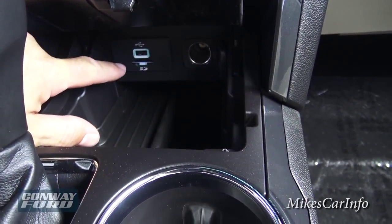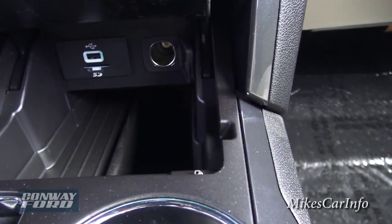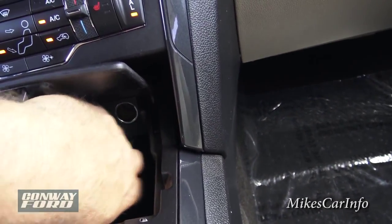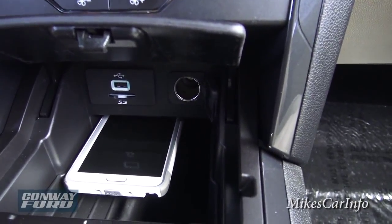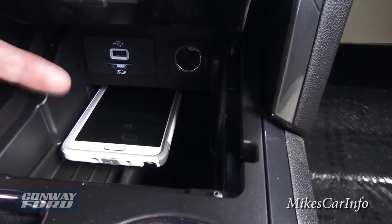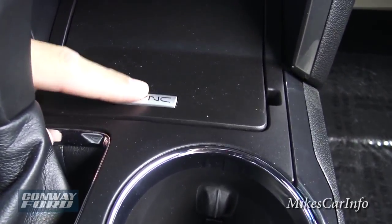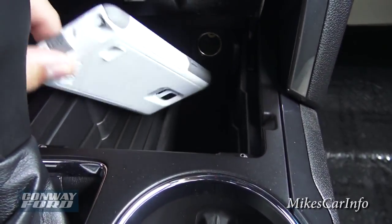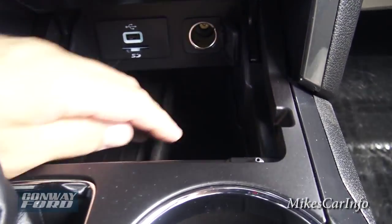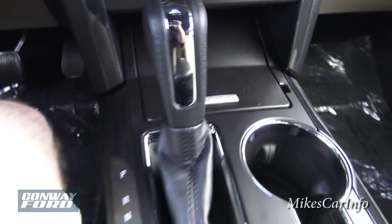Down here this little compartment is pretty cool — this is where you find your USB port, SD card slot, and power supply. It has this little shelf system and it's pretty good for just taking your phone and putting it in there. I'm not sure exactly what it's really designed for but I would plug my phone into the USB port to charge it, or plug it into the power outlet, and close it right up so it's out of the way. The big door has a rubberized shelf to keep your cell phone secure.